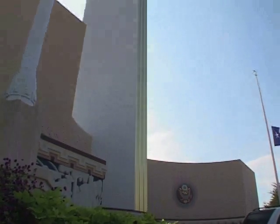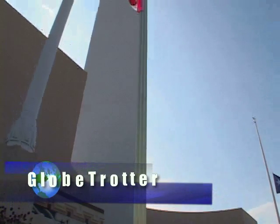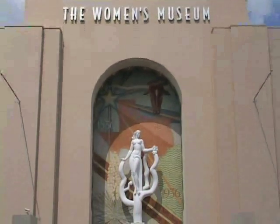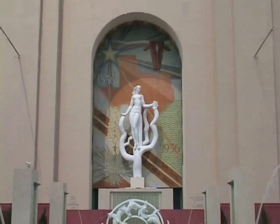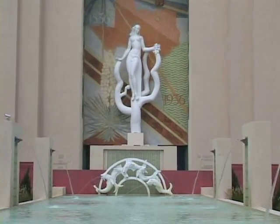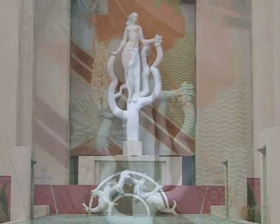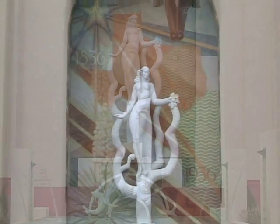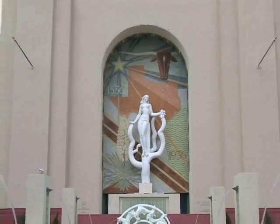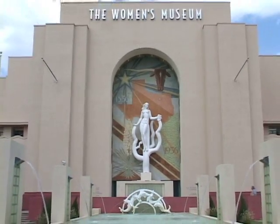I'm Betty Ortiz. I'm here at Fair Park in Dallas, Texas, and the building behind us is the Women's Museum. This building has a unique history. And you see this lady statue here — she's called the Spirit of the Centennial. She's a lady that's rising out of the cactus, kind of like this building.